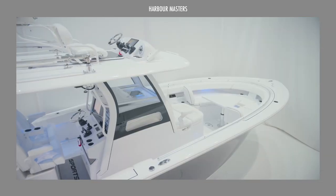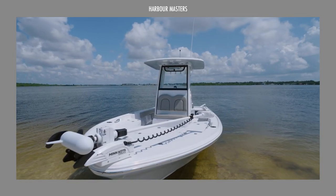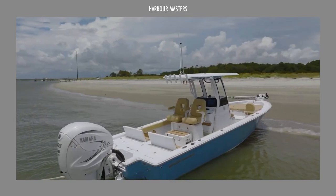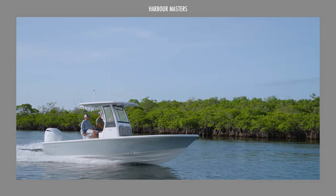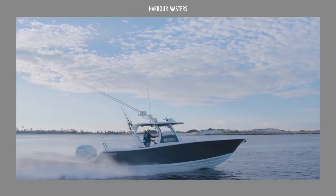We'd love to hear your thoughts on the latest Sportsman Boats. Are you intrigued by the features and performance they offer? Can you envision yourself cruising on the open water in one of these sleek vessels? Whether you dream of owning one yourself or simply can't wait to take a test ride, let us know how these remarkable watercraft have sparked your interest.